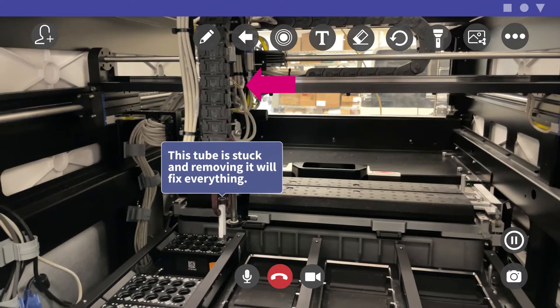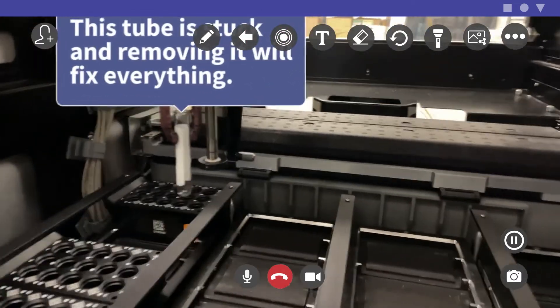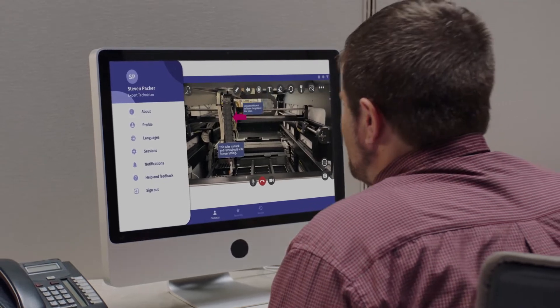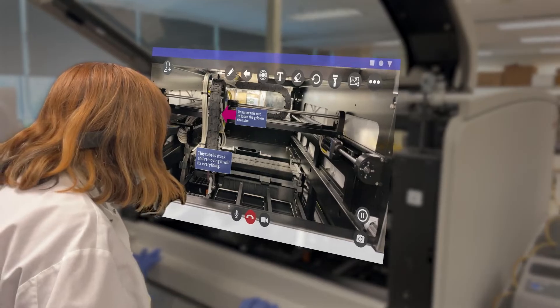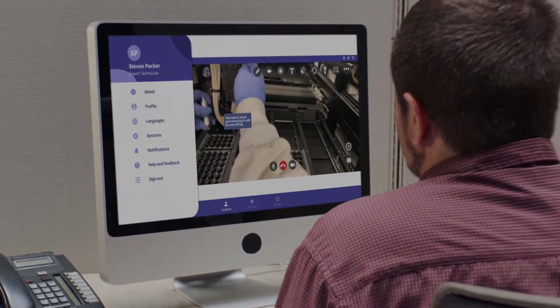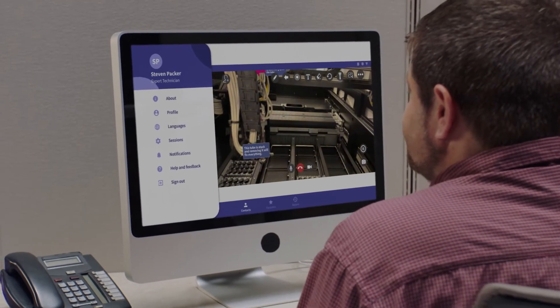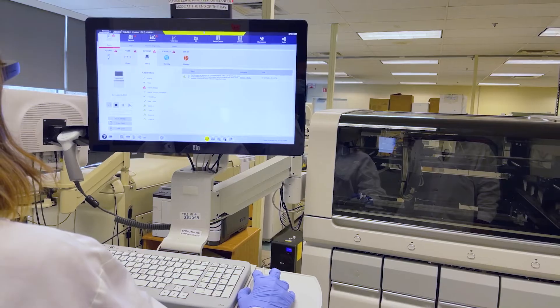By using CareAR's augmented reality tools, Steven can give Erin the precise direction she needs to fix the complex machine, clearly and simply. Following the annotations, Erin confidently solves the issue by unscrewing the fastener and removing the stuck tube as Steven guides her. With the robotic arm cleared, Erin confirms the error message is gone and Steven tells her that the machine is good to continue operation as normal.